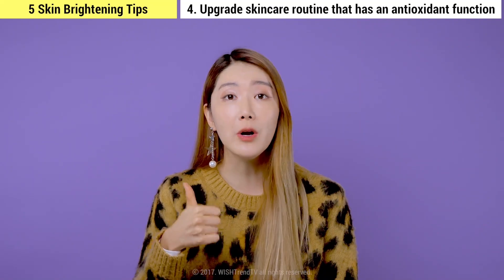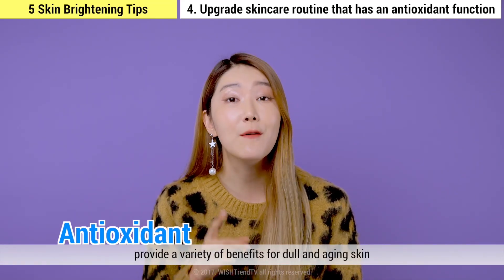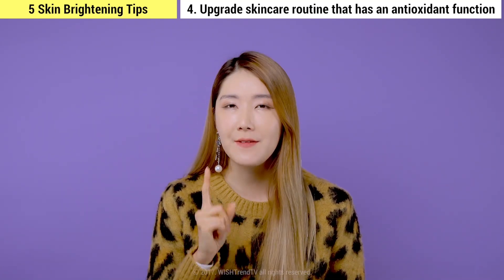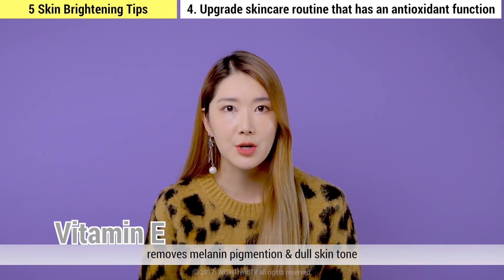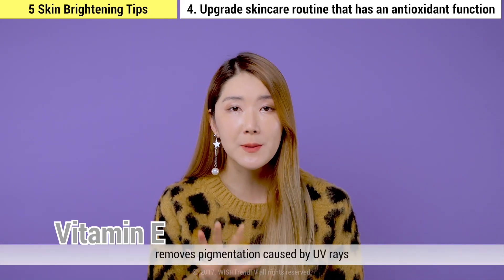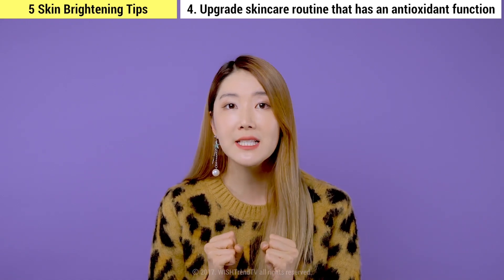Tip four: upgrade your skincare routine with products that have antioxidant function. Antioxidants prevent skin cell damage and provide numerous effects, especially for dull and aging skin. A very popular and well-known antioxidant ingredient is vitamin E. Vitamin E removes melanin pigmentation and dull skin tone, it's a great ingredient to brighten your skin, and it also removes pigmentation caused by UV rays. Overall, vitamin E is an excellent antioxidant ingredient that is very effective for its brightening effect.